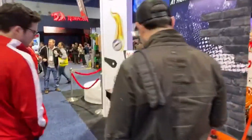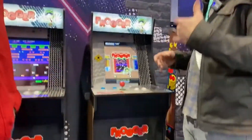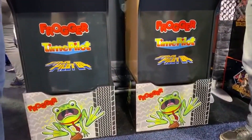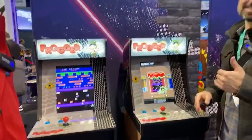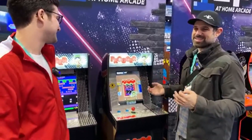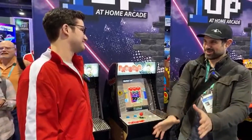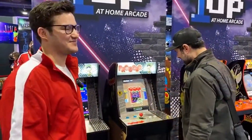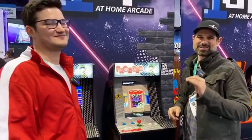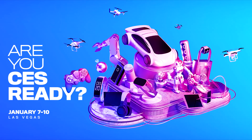The final thing is the Frogger cabinet. Yesterday all we knew was that there was a Frogger cabinet, but now we know it's a three-game cabinet with Frogger, Time Pilot, and Time Pilot 84. I'm not familiar with Time Pilot or Time Pilot 84 — I'm probably too young for that — but I know Frogger. The cabinet looks great, and I feel like the older folks in the community are going to absolutely love this one.